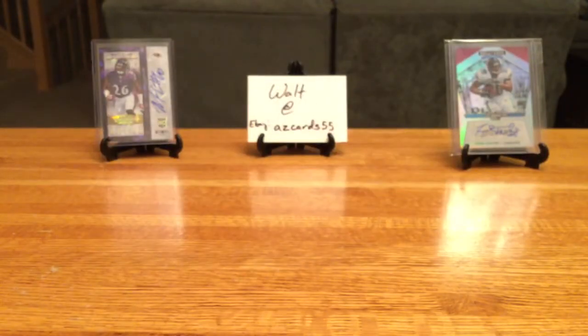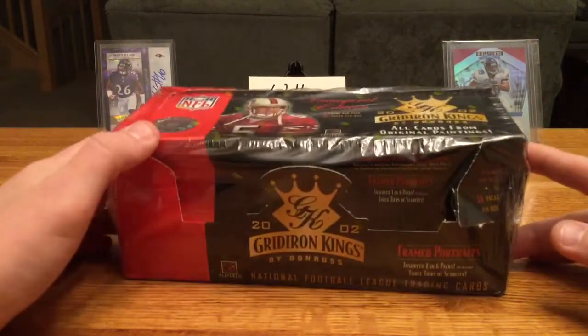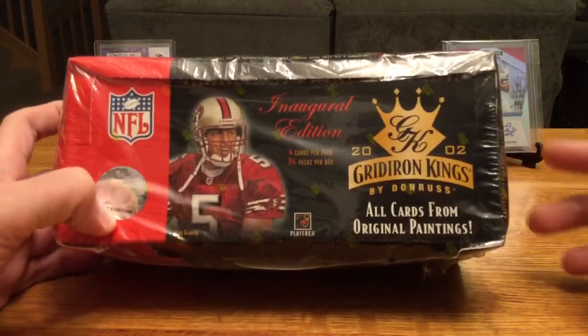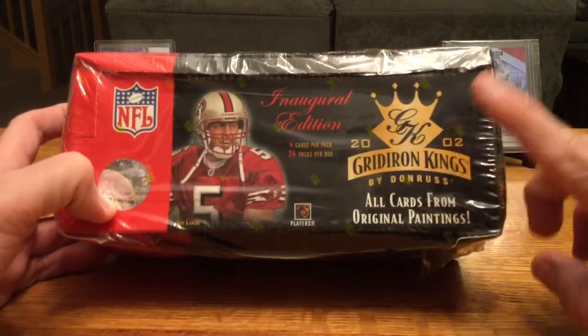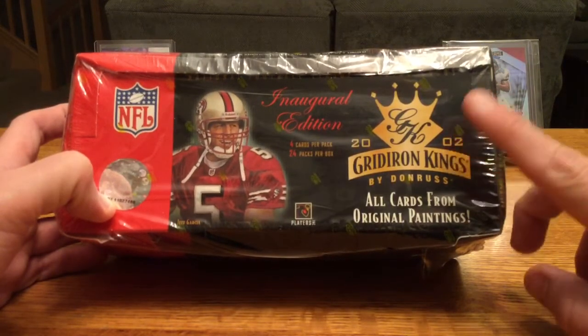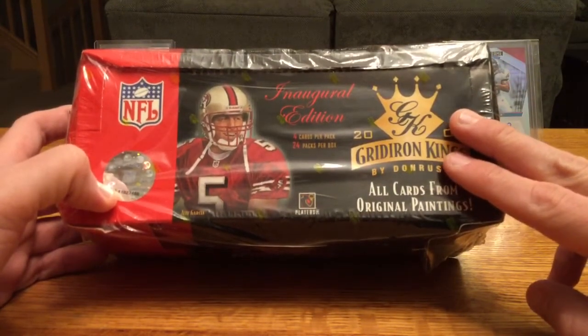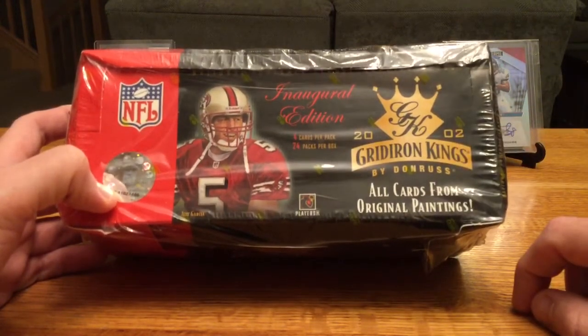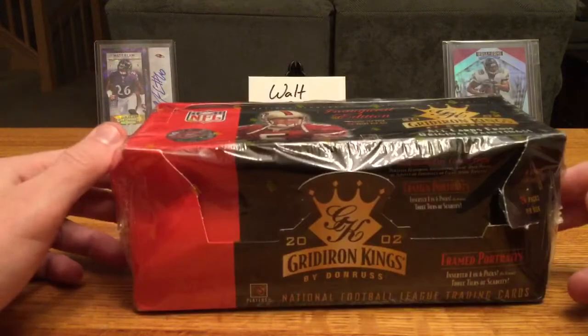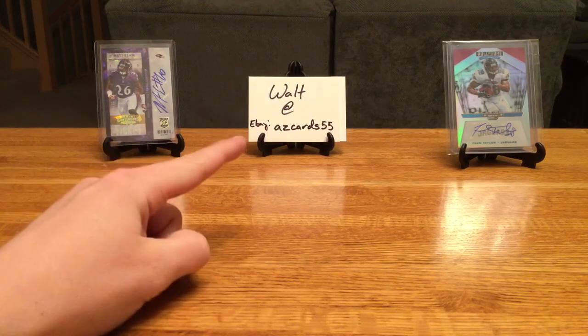Stick around for my next video — not only am I going to have a better setup with the tripod, but I will also be filming from a new camera. I'll be breaking a 2002 Gridiron Kings box, specifically because I know that set has a Brady auto and I got this box for a really good price on a day eBay was offering 20% off. Watch for that next box break video. Thanks a lot for watching — feel free to like, subscribe, and let me know what you want me to break. Check out my guy Walt — see ya!